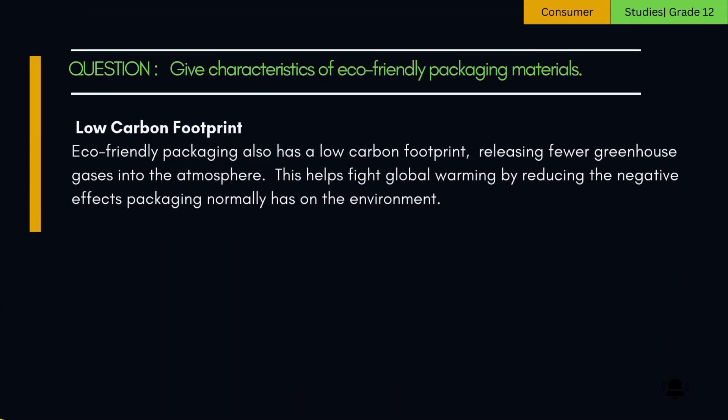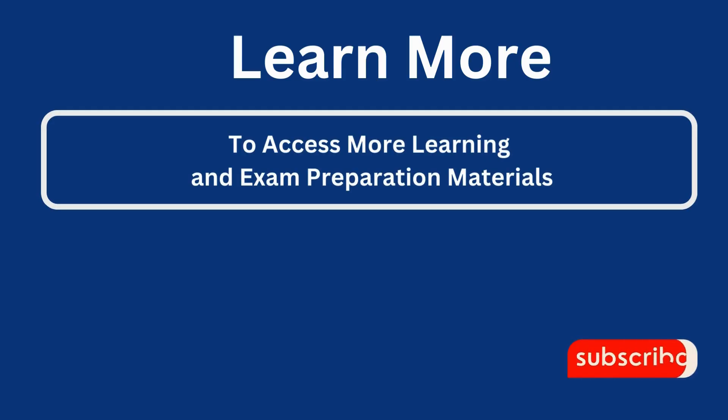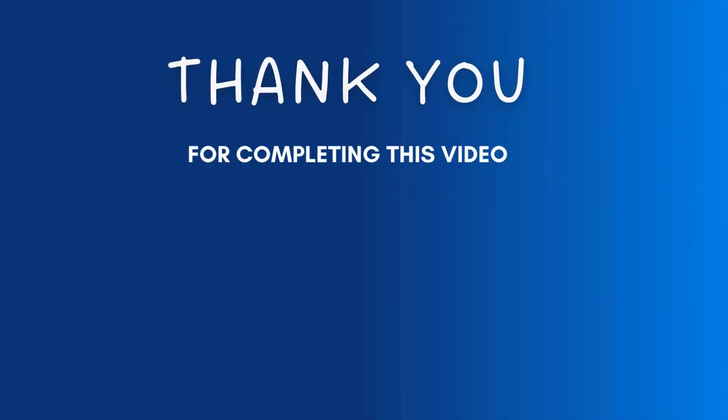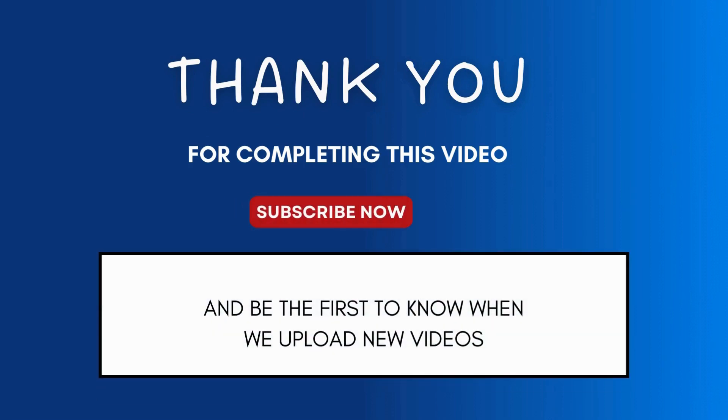5. Low-carbon footprint. Eco-friendly packaging also has a low-carbon footprint, releasing fewer greenhouse gases into the atmosphere. This helps fight global warming by reducing the negative effects packaging normally has on the environment. To access more learning and exam preparation materials, go to www.acemyexams.co.za. Thank you for watching. Remember to subscribe and be the first to know when we upload new videos.